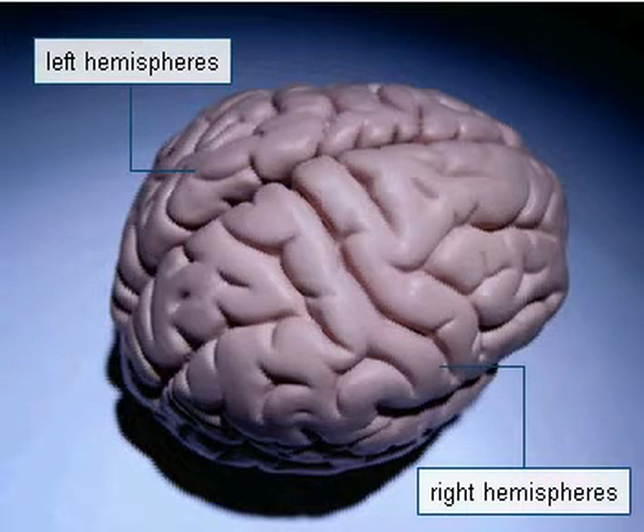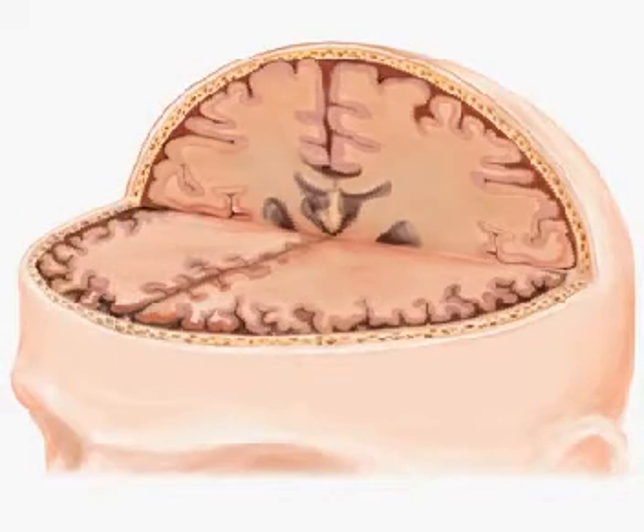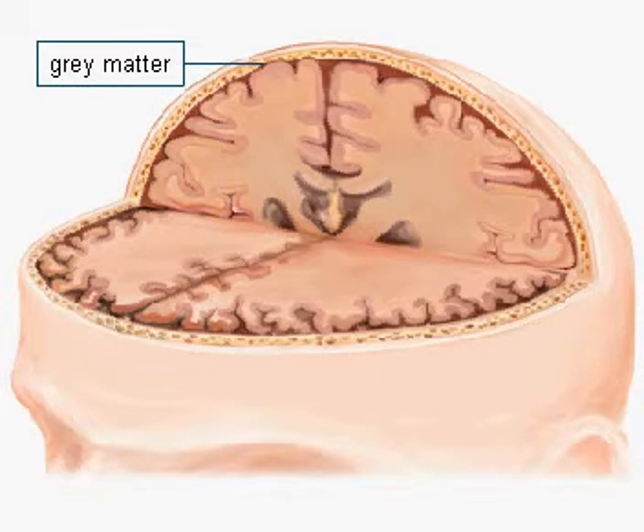The left and right hemispheres, which constitute up to 70% of the total brain mass, form the largest part of the human brain. They are essentially composed of two layers: the outer gray matter and the inner white matter.